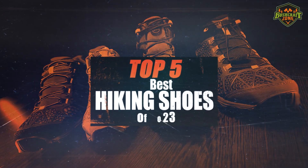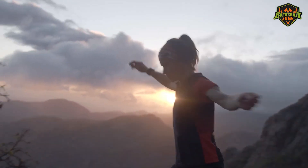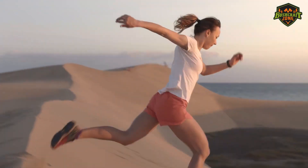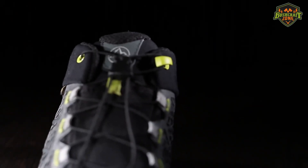We'll be taking a look at the top five hiking shoes on the market. Before we get started, be sure to like this video, subscribe to our channel, and hit the notification bell so you get videos like this every time they go live. Let's get started on the top five hiking shoes for 2023.